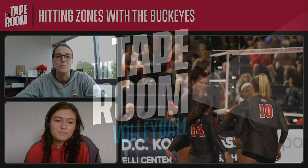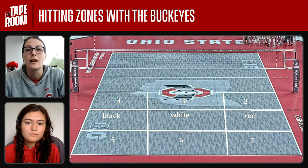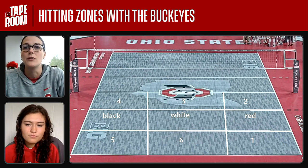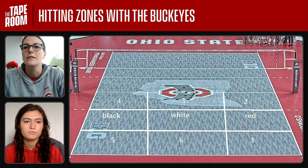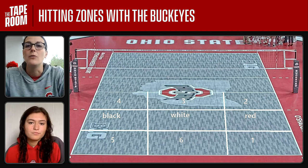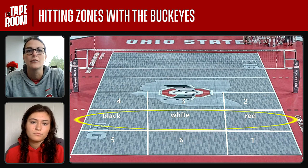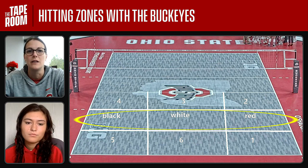We are going to cover some hitting zones today. The biggest thing you want to do is just create your own language. For us, we want to have zones on the court. We could talk about basic zones being the one zone, six zone, five, obviously four, three, two — similar to serving zones. But what we're adding in are a mid-court zone here. Mia, can you talk a little bit about why we use these colors in that mid-zone?